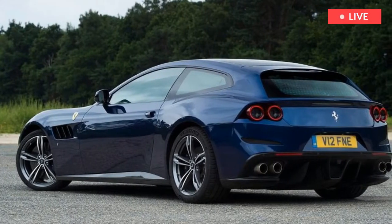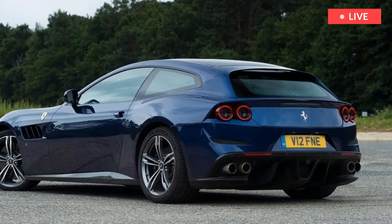Car brands talk a lot about emotion, but much of it is engineered or contrived. Not with this V12.